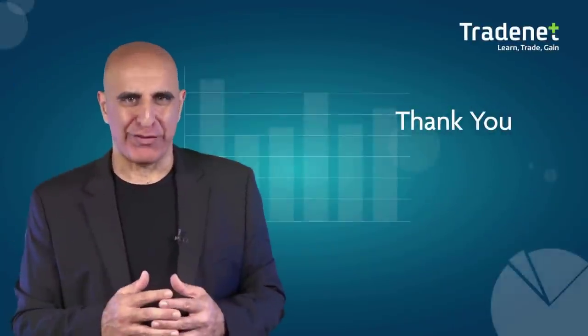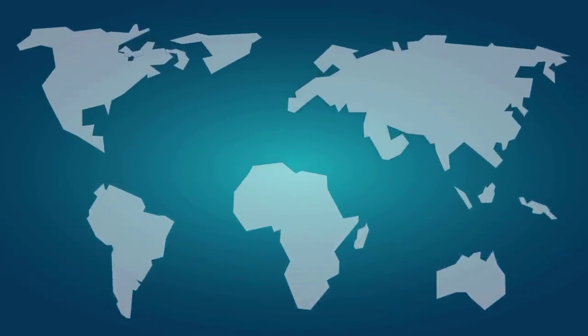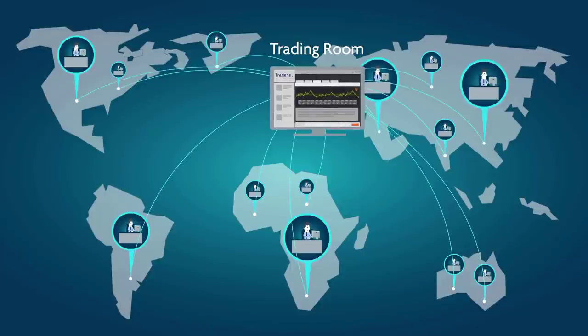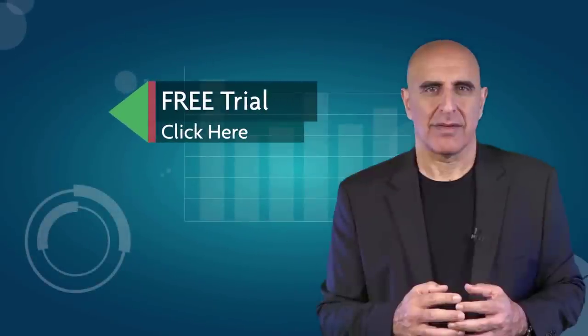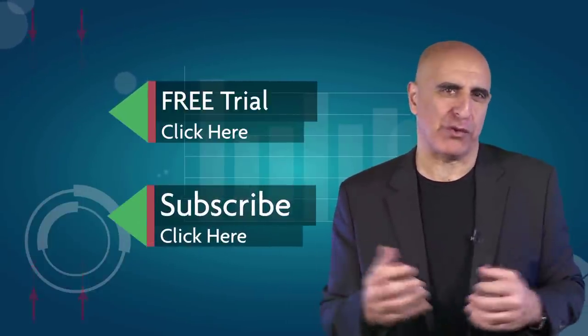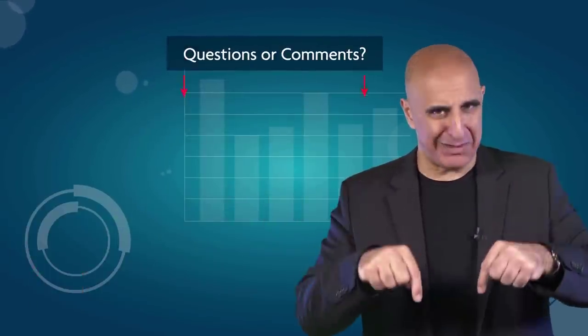Thank you for watching our video. Before you go, we invite you to join the Tradenet trading room for a free 14-day trial. Tradenet has educated more than 30,000 professional traders worldwide since 2004, and its trading room is one of the world's leading trading communities. Click here to start your free trial. If you like this video, please subscribe to our YouTube channel where you can view many more stock trading videos. Questions or comments? Please submit them below.